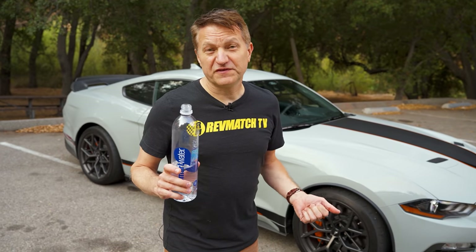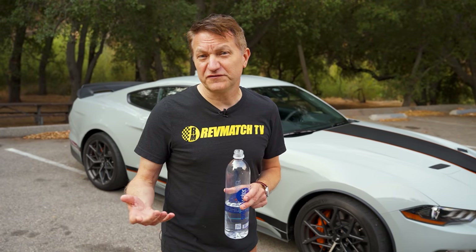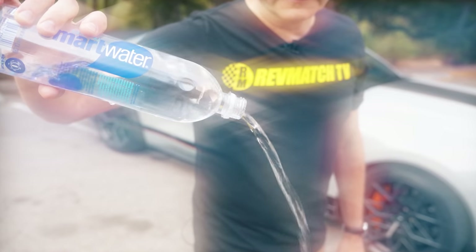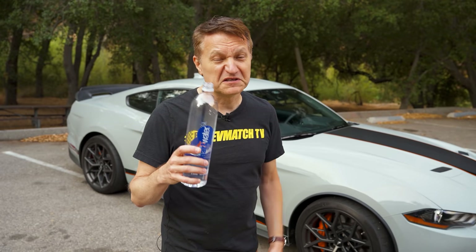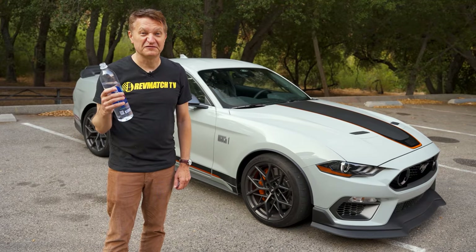The GT350 and 350R had the amazing 5.2-liter flat-plane crank engine that revved out to 8,250 RPM. They're gone, so let's pour one out for the Voodoo engine, and for the GT350 and 350R. They're gone. RIP.